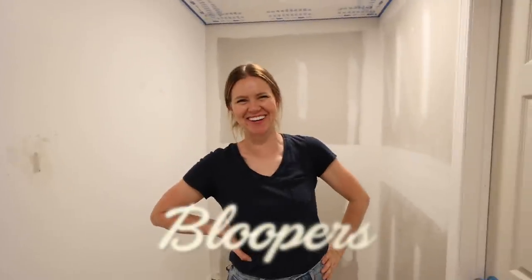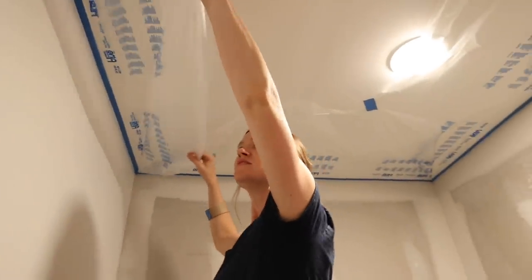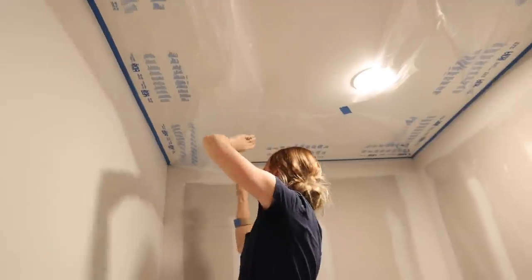We gotta make paint prep fun. Are you ready to paint yet? Keep going on the most exciting job in the world. I need a pep talk, babe. Come on, get peppy.